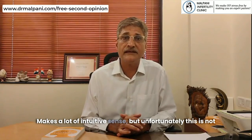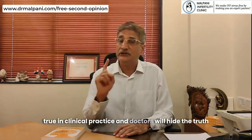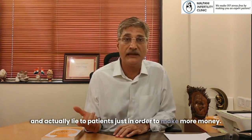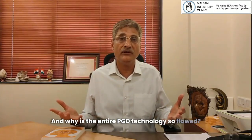This makes a lot of intuitive sense, but unfortunately it is not true in clinical practice. Doctors will hide the truth and actually lie to patients just in order to make more money. So why is the entire PGT technology so flawed?